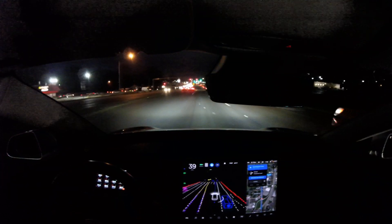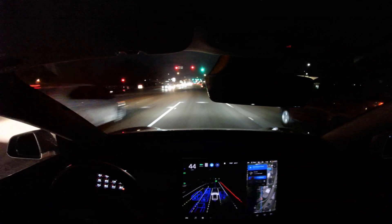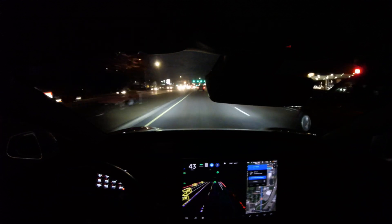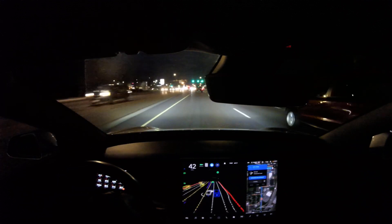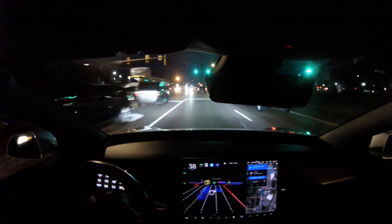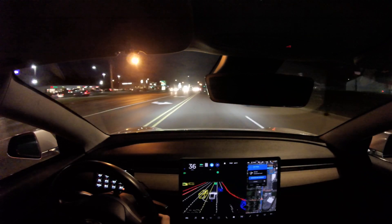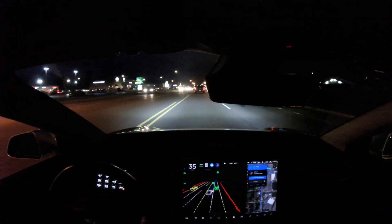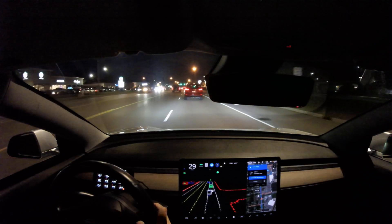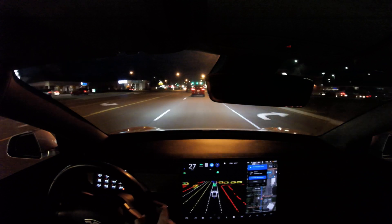We're parallel to this car beside us — it's slowing down a little when it probably didn't need to. Green light. We need to get over to the right to make our right turn in 0.5 miles, so the turn signal's on. It thought about changing lanes at the intersection, which you're not really supposed to do. We're through the intersection — it vibrated and then went. There was a car coming up behind us but it was a safe lane change.